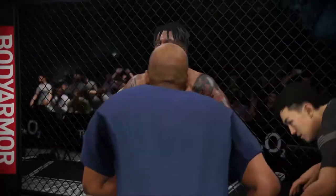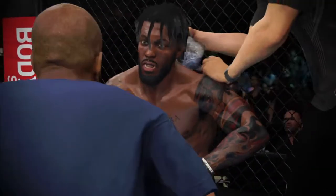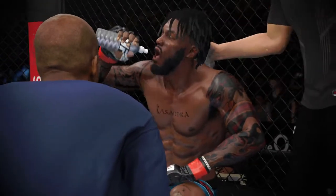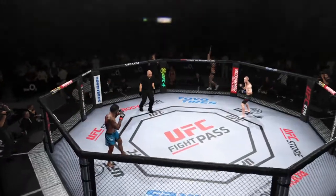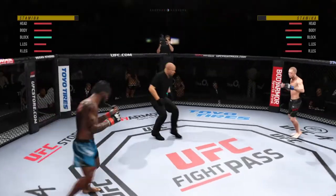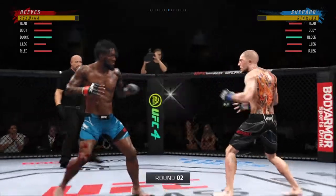Beautiful. He won that round big — huge. We gotta keep going out there, keep doing the same thing, stick to the plan. Let's go fight. Let's pick up the pace.